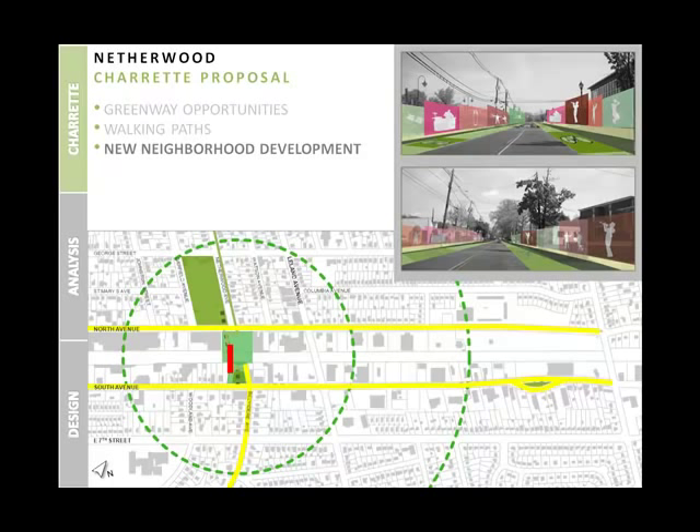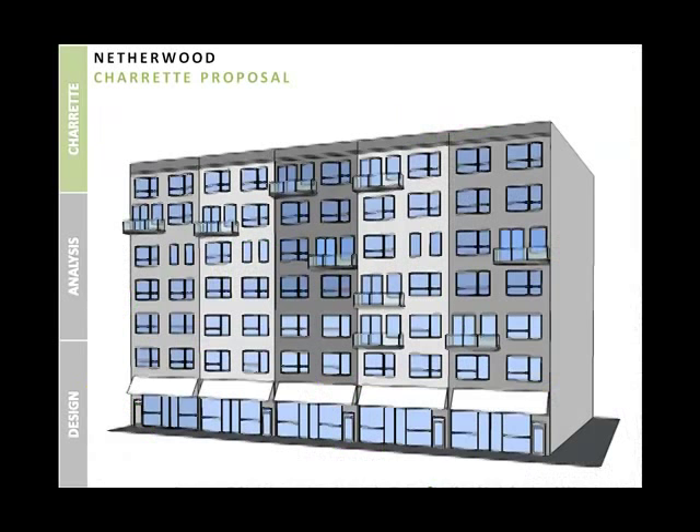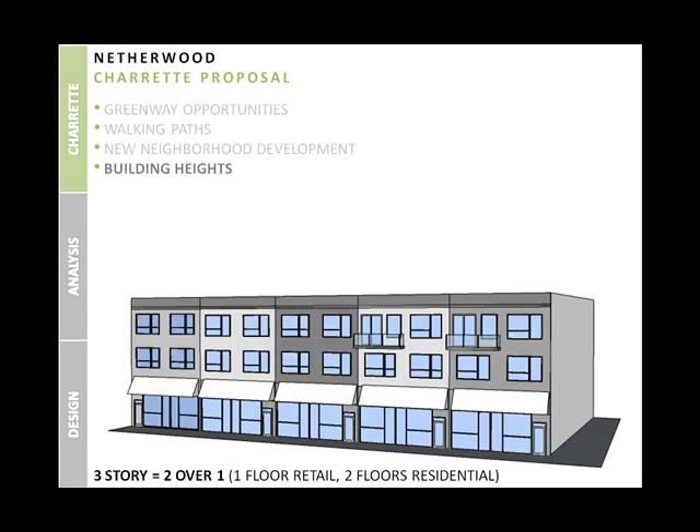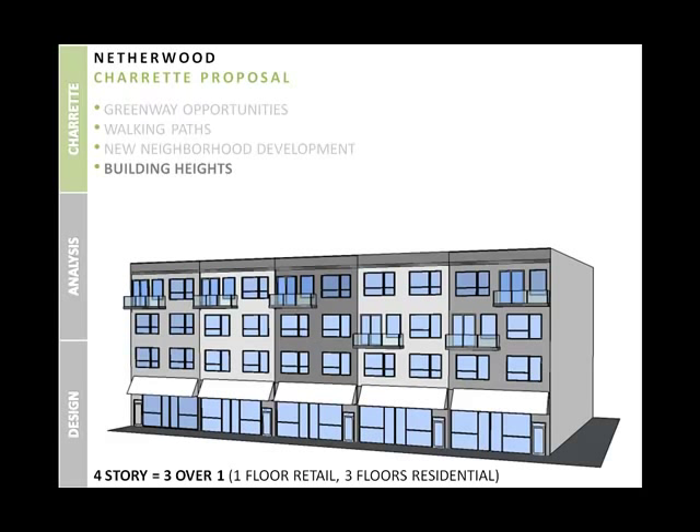Due to the amount of underutilized lots and buildings, new neighborhood development can potentially revitalize the area and generate thriving businesses. Development such as ground floor retail in the Netherwood Station area and the establishment of a restaurant row located on Netherwood South Avenue will help create a brand for Netherwood. Citizens strongly oppose tall buildings due to fear that they will increase density and do not fit the current character of the neighborhood. Residents near the station area favored three-story buildings, while those near South Avenue favored a variety of three and potentially four-story buildings.